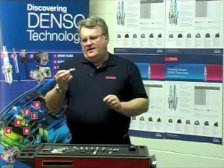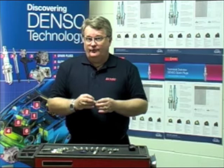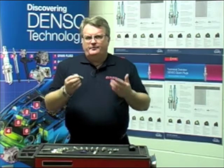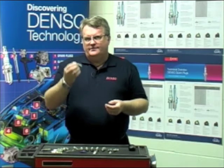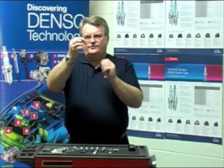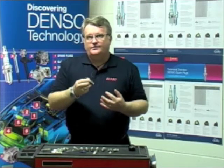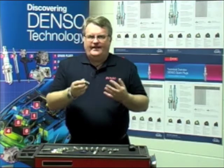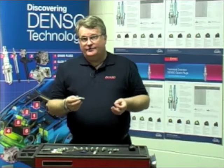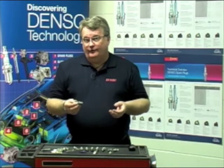We're here now to talk about the installation of a spark plug, which has probably become more important than ever before. As an industry, we prefer single electrodes, but there's a particular position in the combustion chamber. The actual open end of the spark plug should be in line with where the fuel is coming into the combustion chamber. That gives you maximum acceleration response, low CO2 emissions, better performance overall, and better fuel economy.